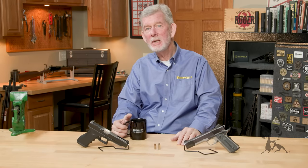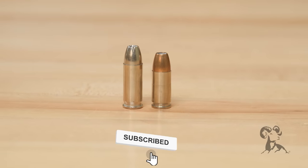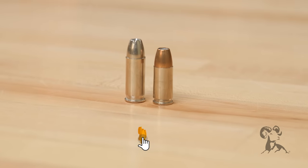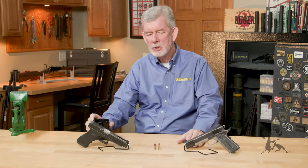Hi, Steve from Brownells here, and today we had a customer ask us a question that we're going to take a look at. What's the big difference between 38 Super and 9mm Parabellum? To tell you the truth, not a whole lot, but let's take a look at the cartridges themselves.